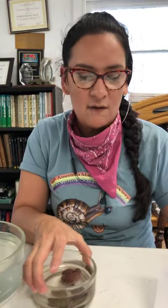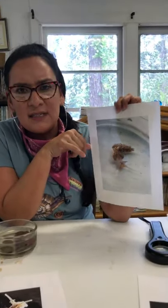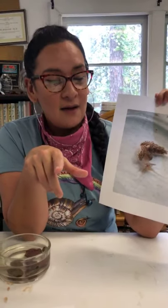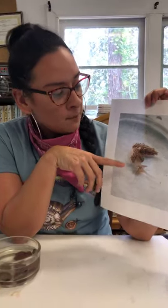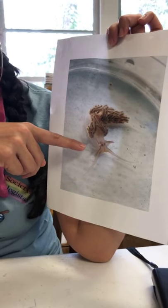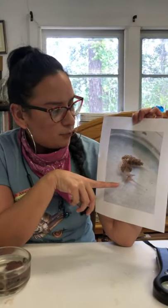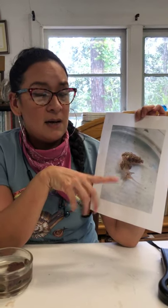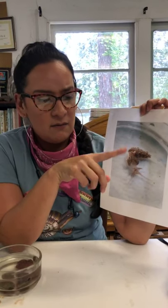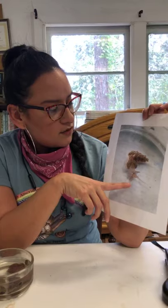One thing I did for Gulf Specimen last semester in November — Jack Rudloe, one of the directors and founder of Gulf Specimen, asked me if I could look at whether one of our local sea slugs, an aeolid nudibranch, would have a preference for feeding on Aiptasia anemones or hydroids or pink hydroids that we have on the pier.